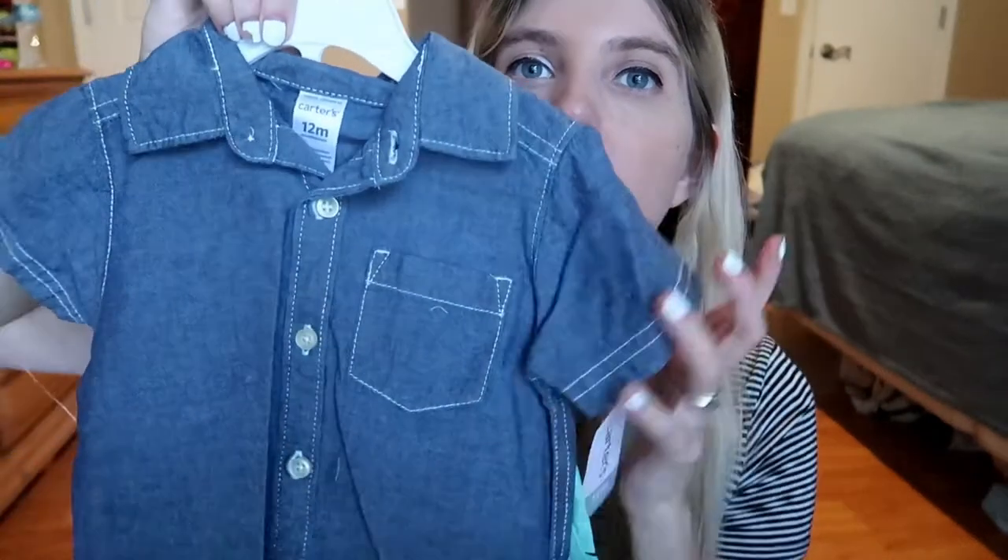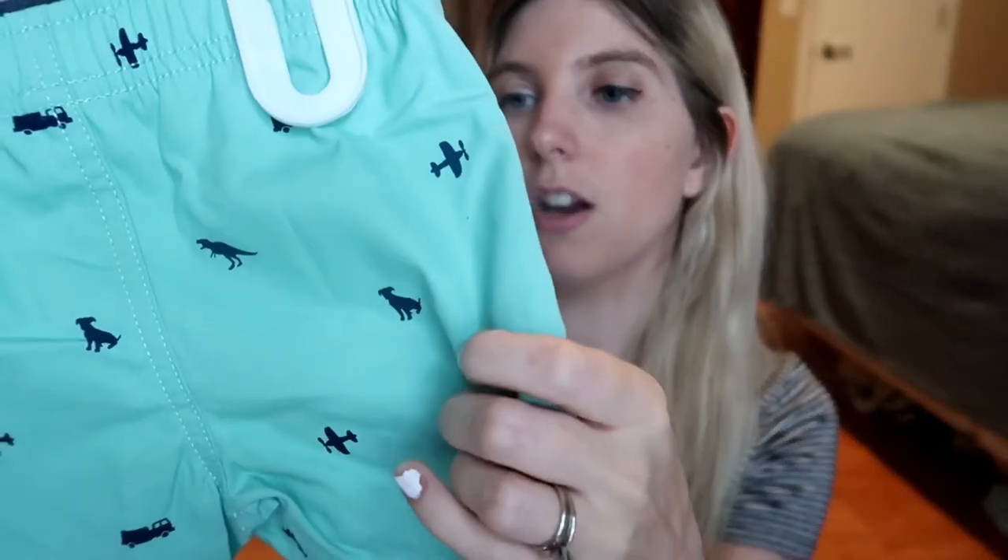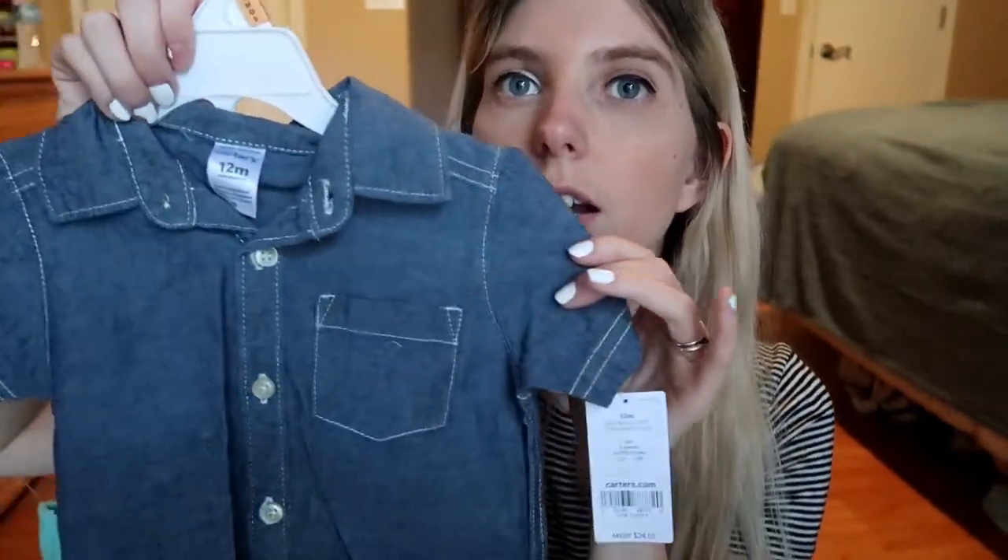This next one is actually one we've been eyeing for a while, since before he was born. It's like this denim top with a pocket button-down, and then these turquoise shorts that have these little figures on it — a truck, dinosaur, plane, dog. I just think the colors together are really cute. I don't know if he'll be able to wear it — at least not the shorts right now — but the top he can wear right now, and he can probably still wear it when he can fit in the shorts. Really cute.